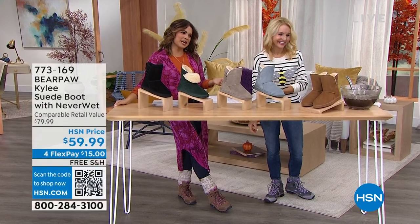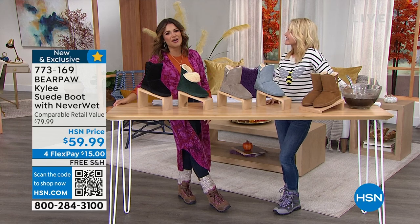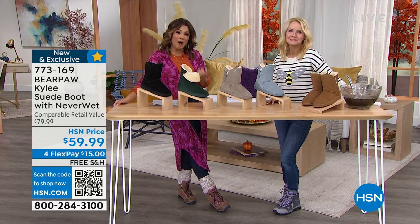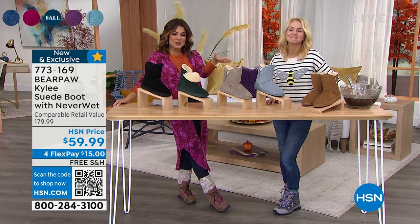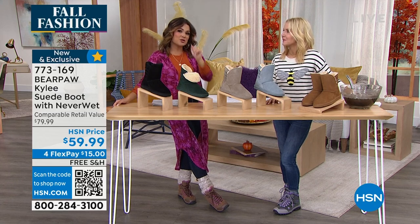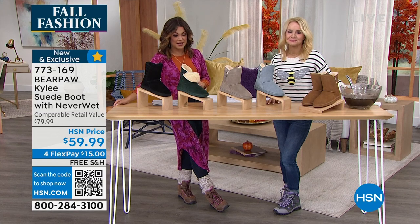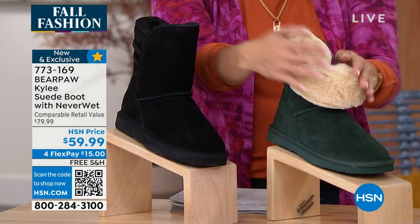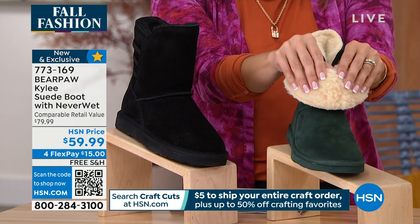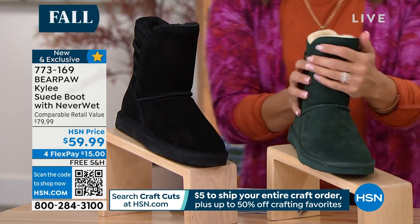Welcome back. Tanya Christensen and I are sharing the most adorable fashionable Bear Paw shoes. You're really investing in quality here — this is a brand new exclusive style, meaning Bear Paw is a national company and they made this just for our HSN shoppers. Incredible price on this, by the way — a $15 FlexPay. Genuine suede with that beautiful wool blend lining and sheepskin footbed. These are the type you wear barefoot — your toes sink in and they just feel incredible.